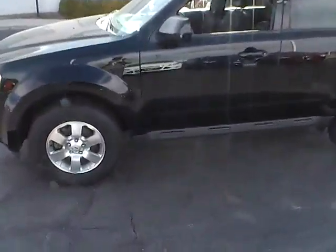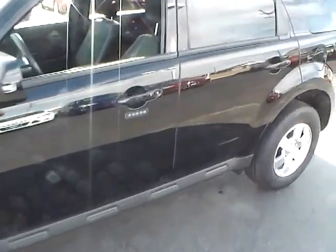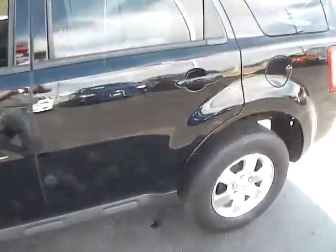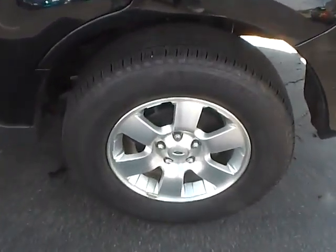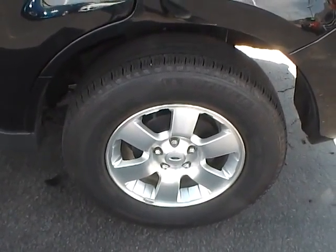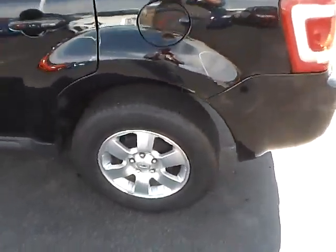We'll walk you down each side. This car should be pretty much free of any blemishes or scratches — very, very clean, just like the wheels here. No curb rash on any of those. They are 16 inch aluminum wheels.